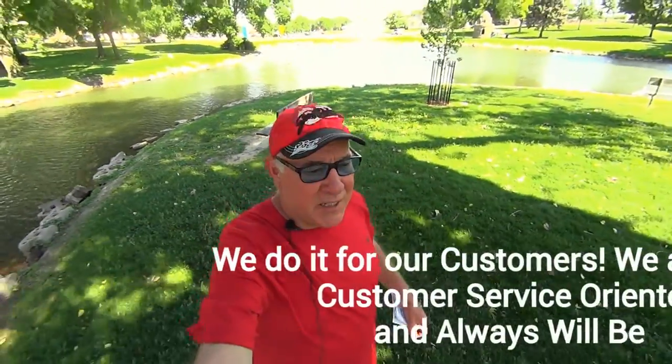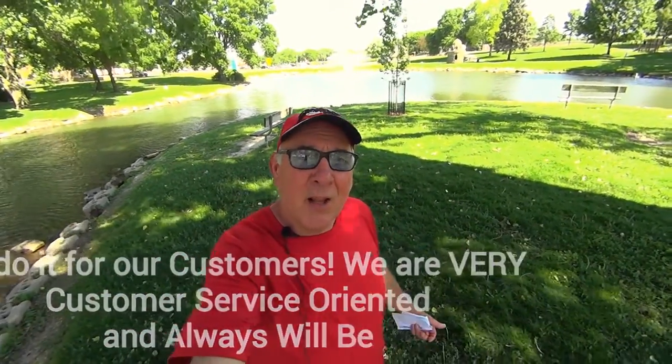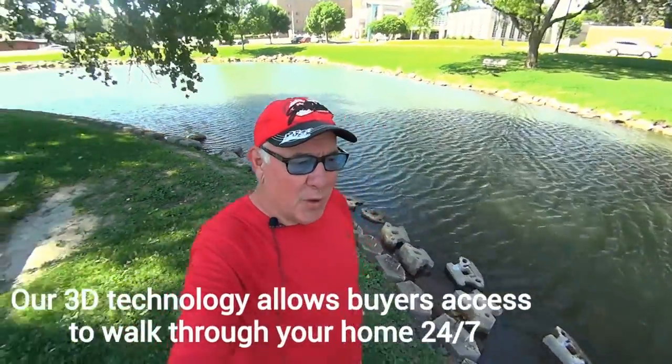We offer staging, 3D walkthrough videos, Zillow walkthrough videos, and a great knowledge of the transfer of real estate. And we do all this for one reason, and that reason is to give our customers more views. The more views, the better.